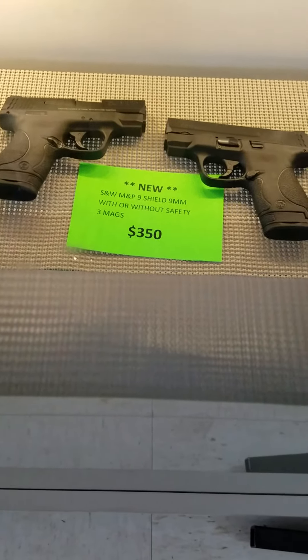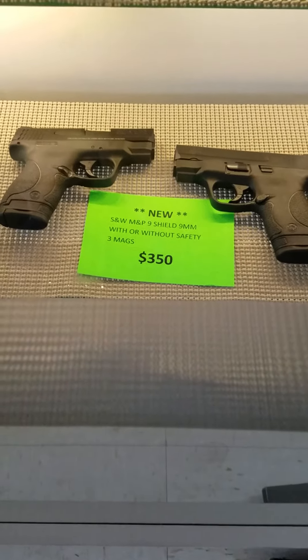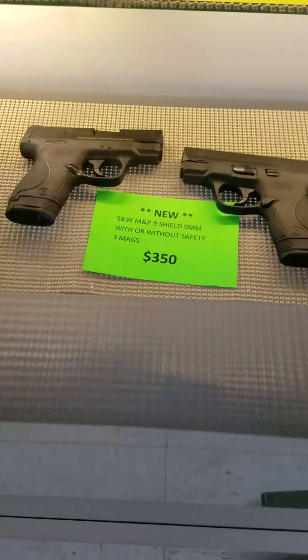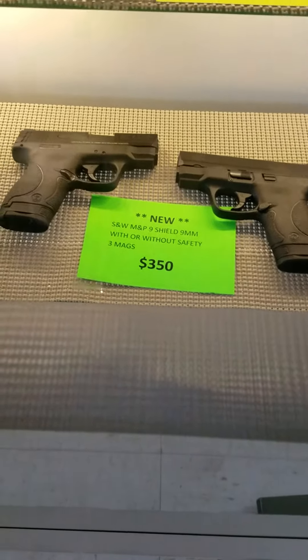While they last, we have brand new Smith & Wesson M&P-9 Shields, with or without safety. Three mags, $350 out the door.